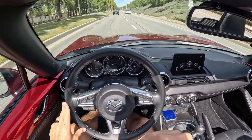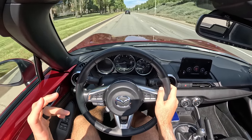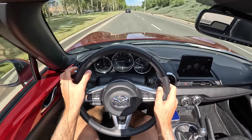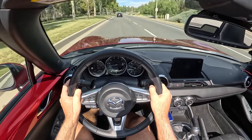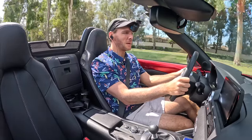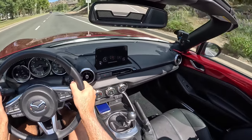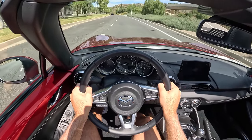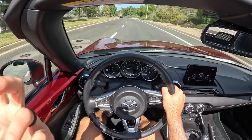Speaking of that wind, as speeds pick up with the top down you are going to have to deal with that buffeting — the thump thump thump noise. But if you didn't buy this car to interact with the elements a little bit, why did you buy it? This car is about putting the top down as much as humanly possible, and it's good at that.